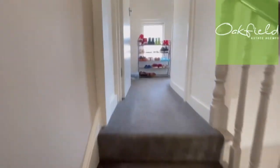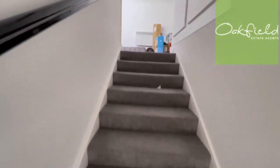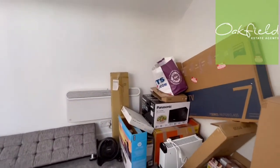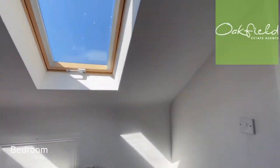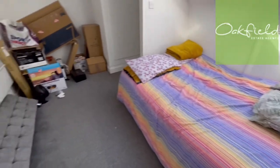I'll just take you up the stairs to the third bedroom - it does have a separate door down here and some little storage space there. And here we've got your third bedroom with lovely windows. We've also got a shower ensuite room there, so a nice little space up here.